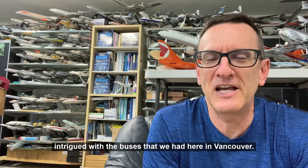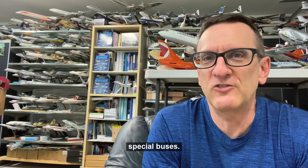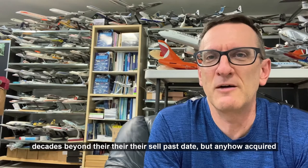They were Brill buses, and they were manufactured in the 1930s and 1940s. I didn't realize it at the time, but they were actually quite special buses. They were popular throughout North America in the 50s and the 60s, and here in Vancouver we had them for quite a number of decades beyond their sell-by date.